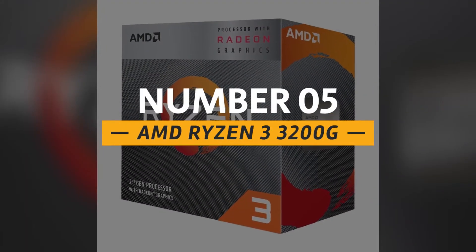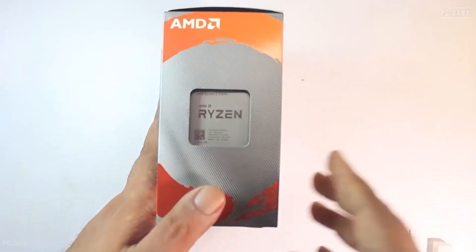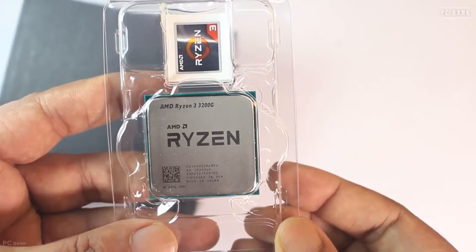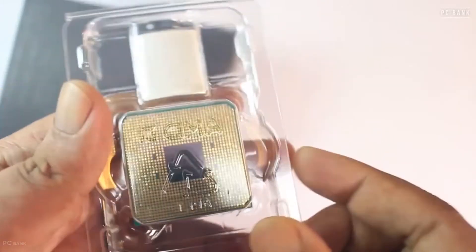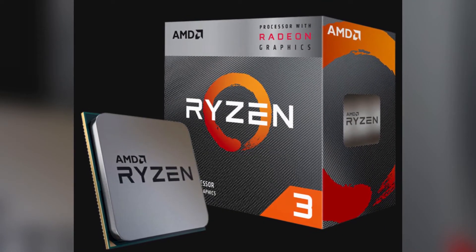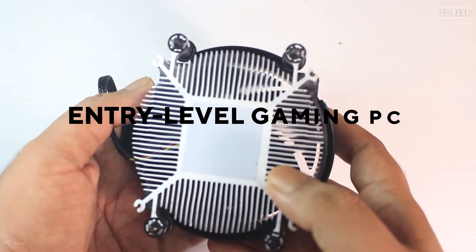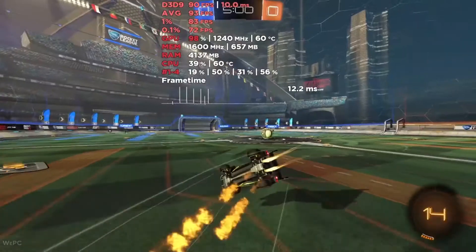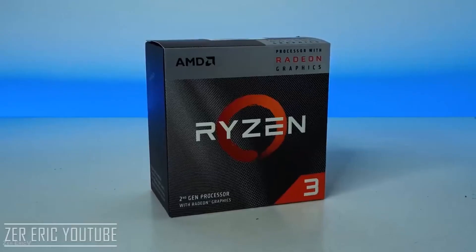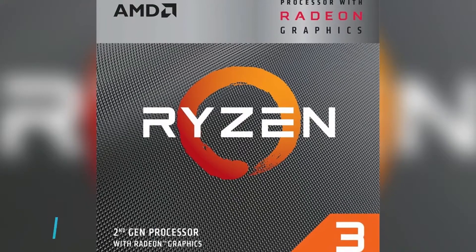Number 5: the AMD Ryzen 3 3200G. If you're working with an extremely tight budget and don't have enough for a processor and graphics card combination, you can opt for the AMD Ryzen 3 3200G. It combines both a solid CPU and GPU in one chip, allowing you to forgo the cost of a dedicated graphics card. The 3200G is strong enough to run most of today's top games on at least lower settings. With a budget of just $300, you can build an entry-level gaming PC capable of running games like Rocket League and League of Legends. This CPU will cost you around $210.